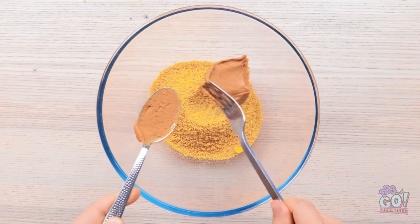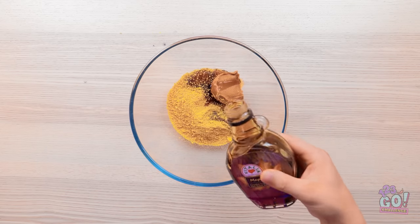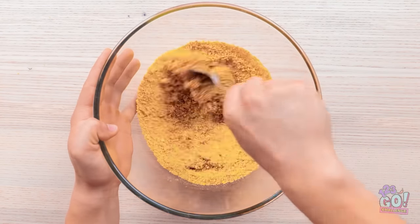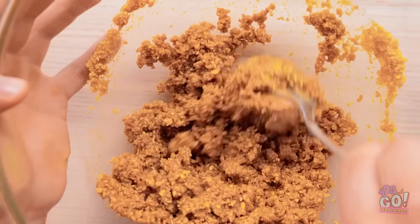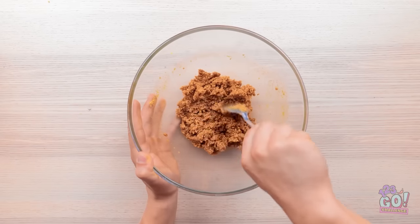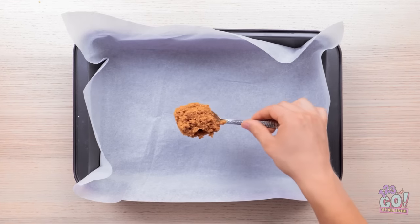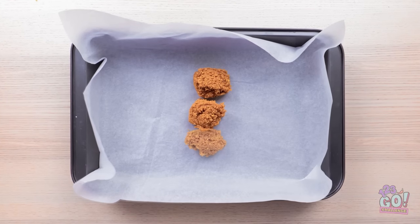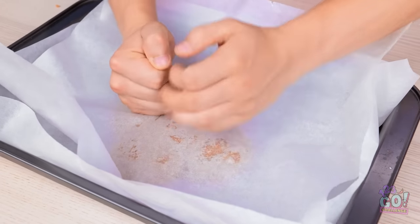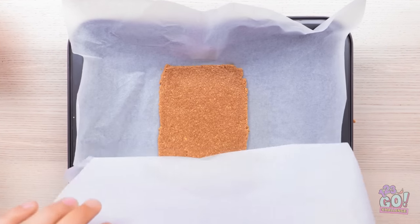I need a spoonful of peanut butter. Now I need maple syrup — I only need a splash of it. It's time to stir it all together. It needs to form a sticky mixture. Phew! This is hard work. It's like a workout. But it's starting to take shape. I'm happy with that. Now I need to spoon it into a baking tray. I've lined the tray with parchment paper. I'll arrange the mixture in the center. Then I'll take another sheet of parchment paper and press down on it. I want it to be nice and even. Now I can peel the paper off.